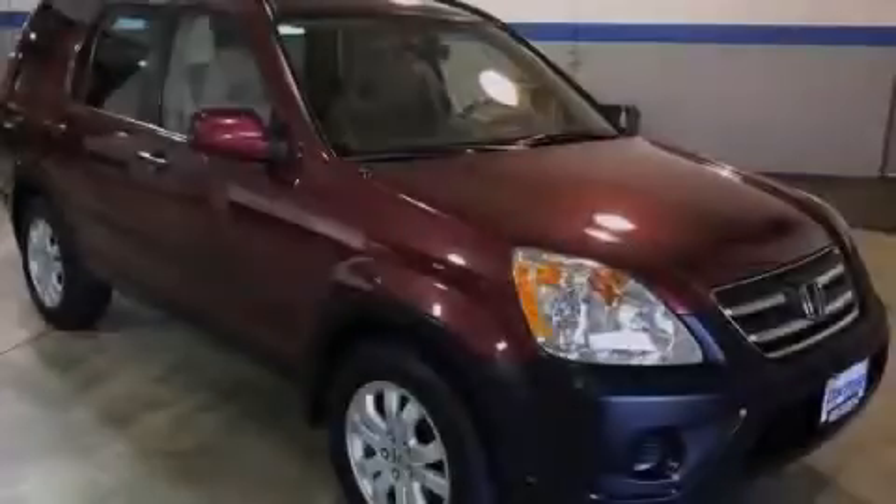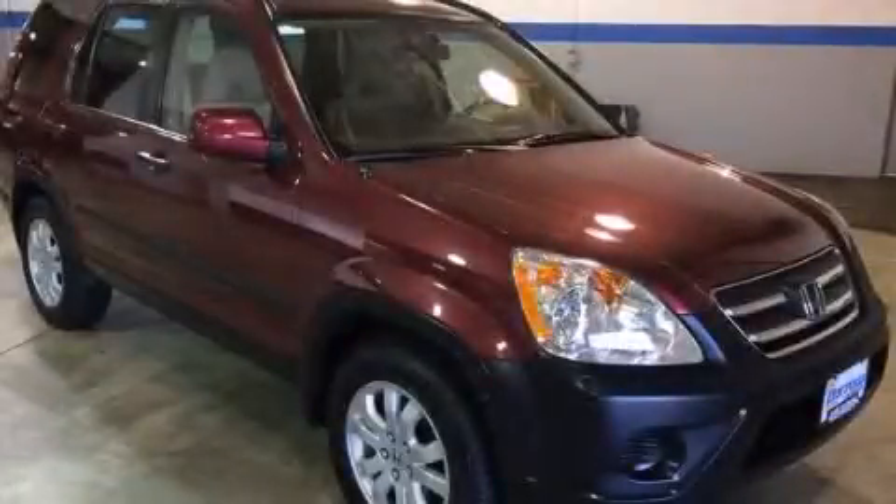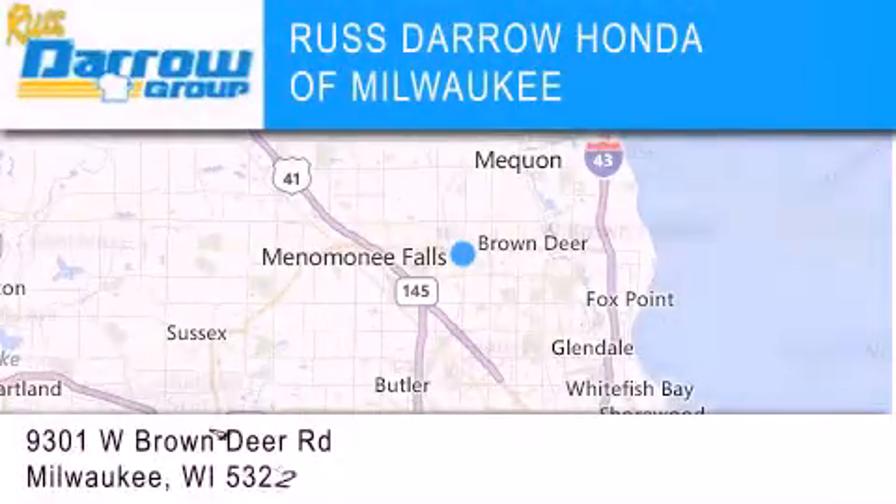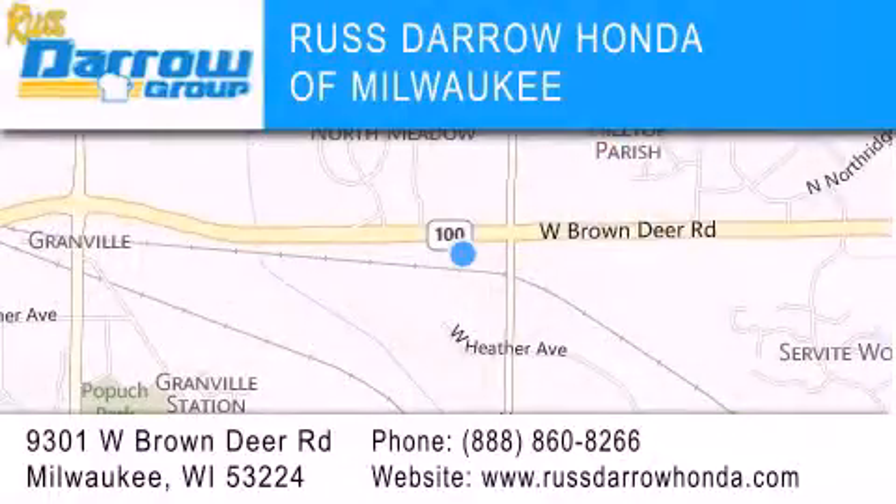Contact us today to arrange your test drive. Honda of Milwaukee is located at 9301 West Brown Deer Road in Milwaukee. Our goal is to exceed all of your expectations to ensure that you'll return for future visits. Experience the Darrow difference.